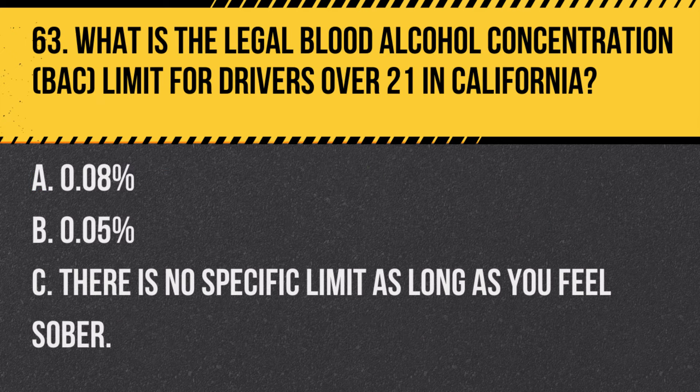Question 95. What are the legal obligations of a driver when involved in a hit-and-run incident? A. Leave the scene immediately to avoid confrontation. B. Stop, provide assistance if needed, and report the incident to authorities. C. Report the incident only if there is significant damage. Answer B. Stop, provide assistance if needed, and report the incident to authorities. In a hit-and-run situation, you are legally required to stop, provide assistance if necessary, and report the incident.